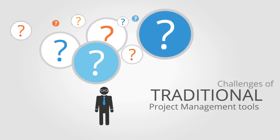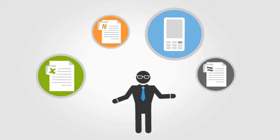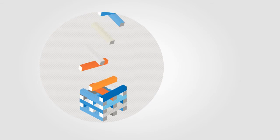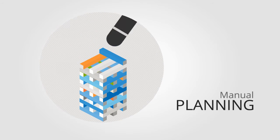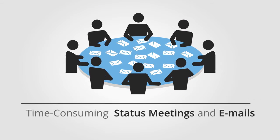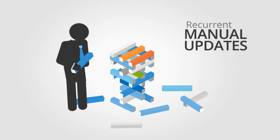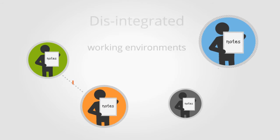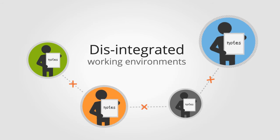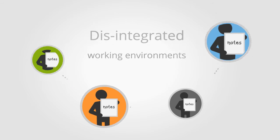I was relying on traditional project planning tools and my workdays were increasingly challenging. Each time to start a project I had to go through complex manual planning procedures. As the project went, I required ongoing status meetings, and each time I had to adjust my static project plan to where the reality was that day. My team members were each holding unique pieces of crucial information that were kept in disintegrated working environments.